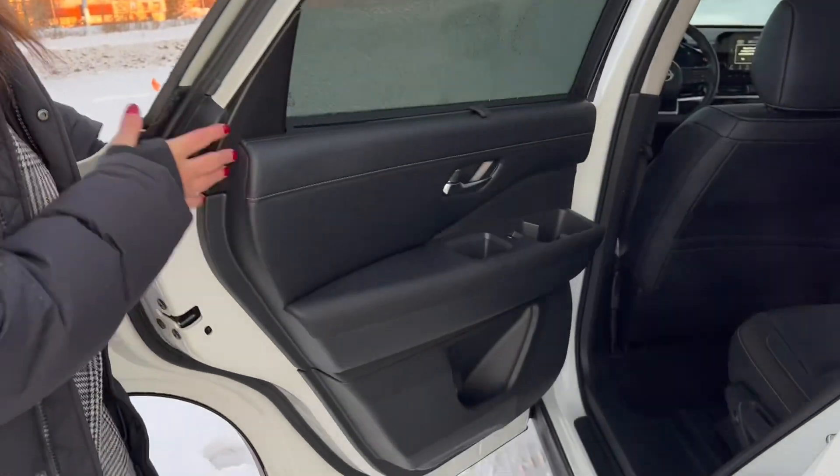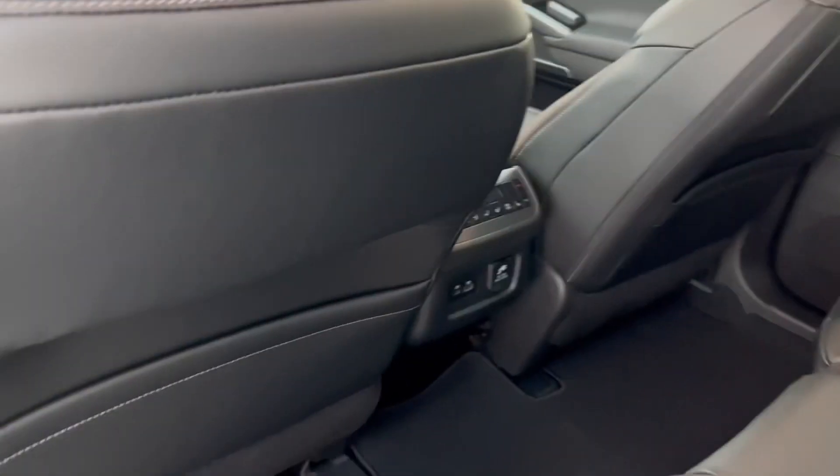You'll also get a panoramic roof at the top, and this vehicle does come with a Bose sound system. I'll pop this over — you can see it comes with the bench seating. If you wanted the captain's chairs here, you would have to move on to the higher trim.